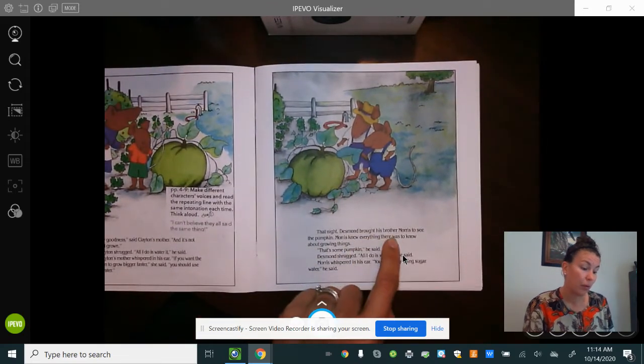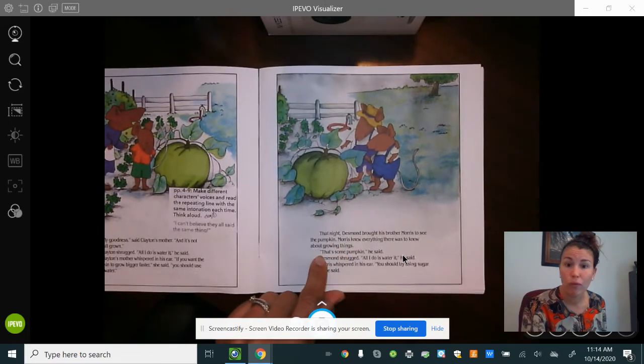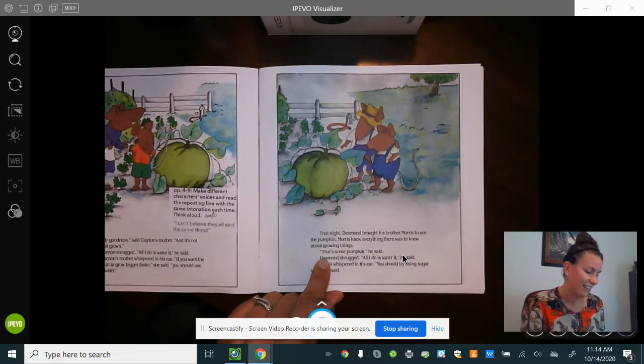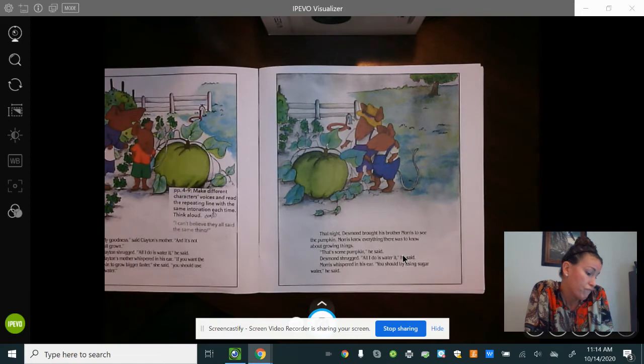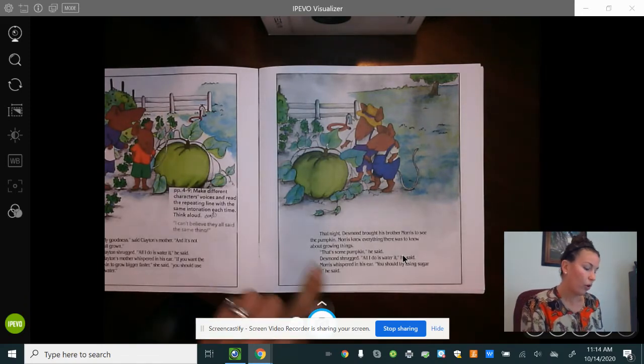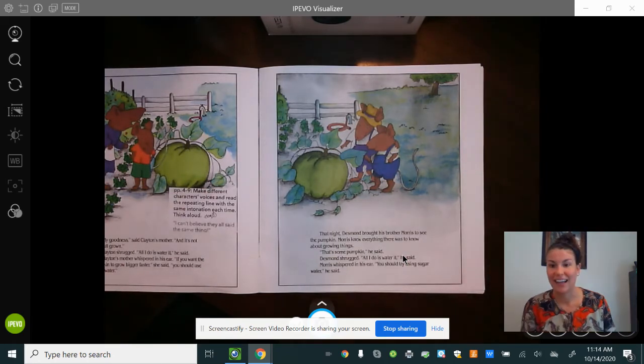At night Desmond brought his brother Morris to see the pumpkin. Morris knew everything there was to know about growing things. 'Some pumpkin,' he said. Desmond shrugged. 'All I ever do is water it,' he said. Morris whispered in his ear. 'You should try using sugar water,' he said.